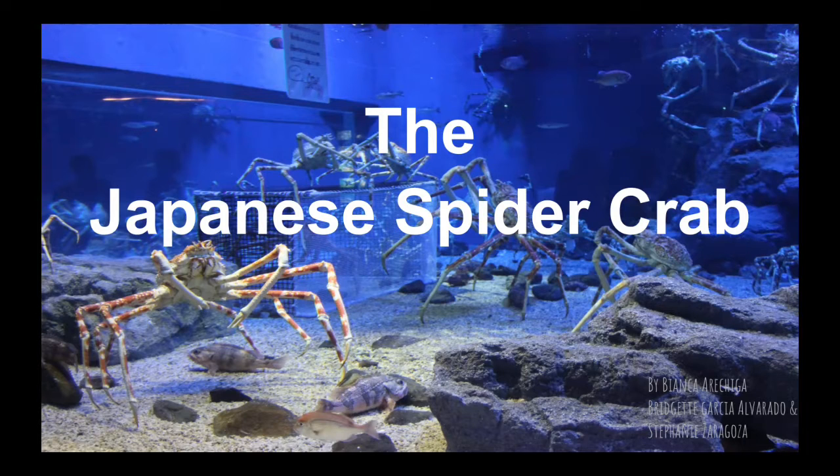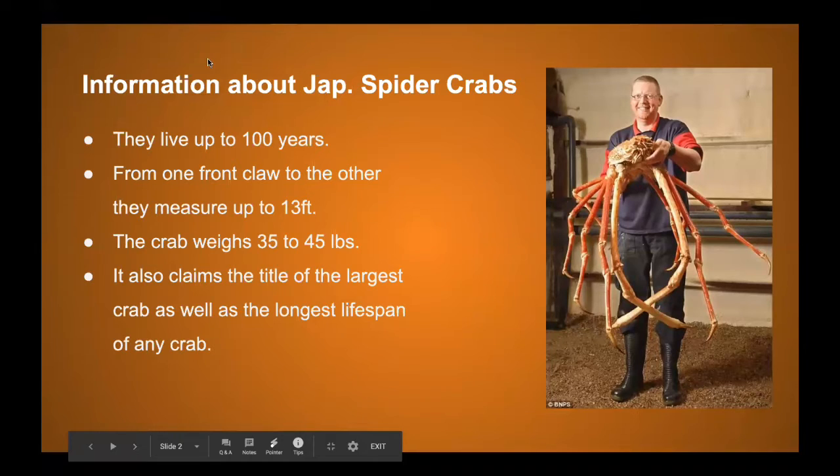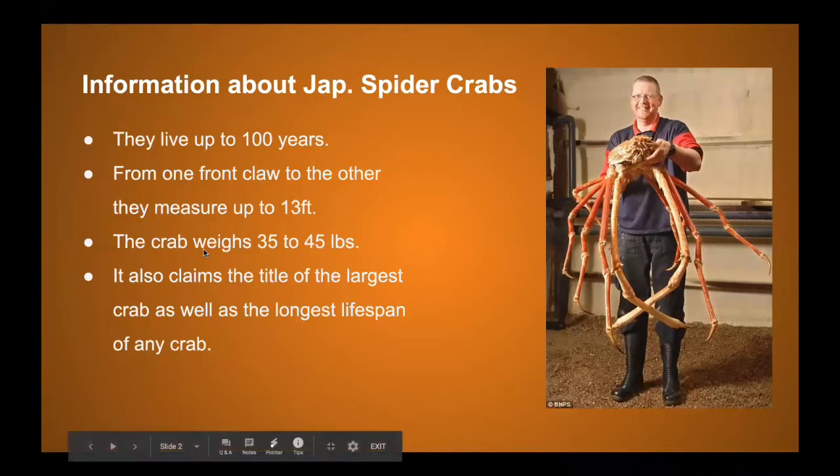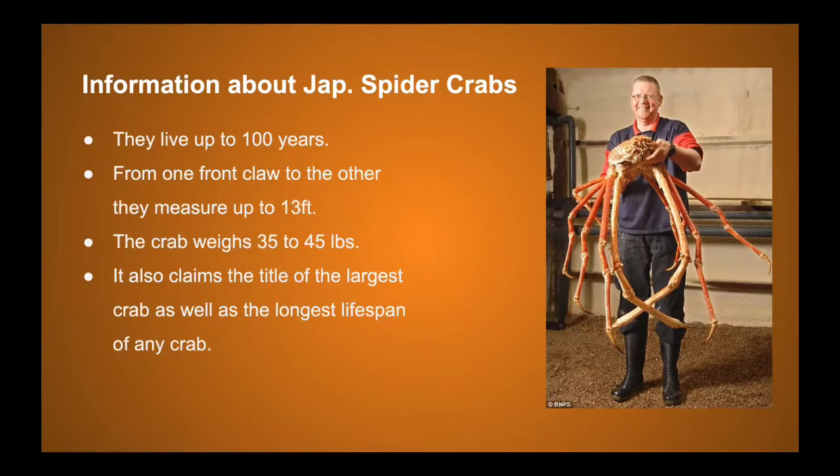Some information about the Japanese spider crab: they live up to 100 years and hold the title of the crab with the longest lifespan of any crab. From one claw to the other they measure up to 13 feet wide. The crab weighs about 35 to 45 pounds and also claims the title of the largest crab.